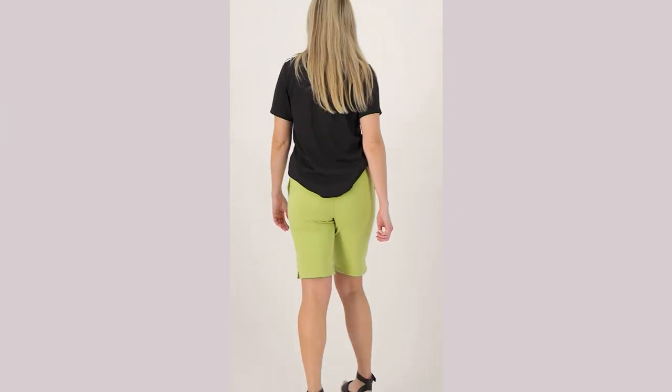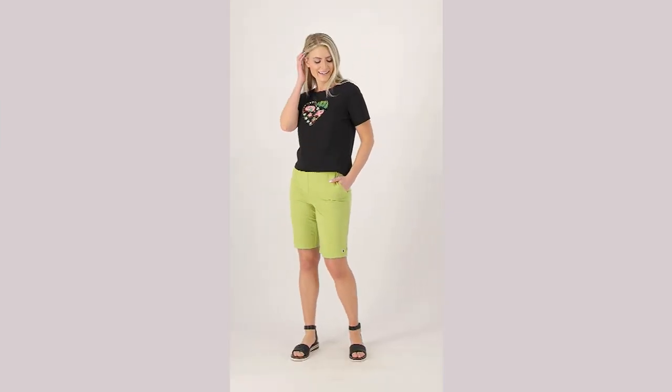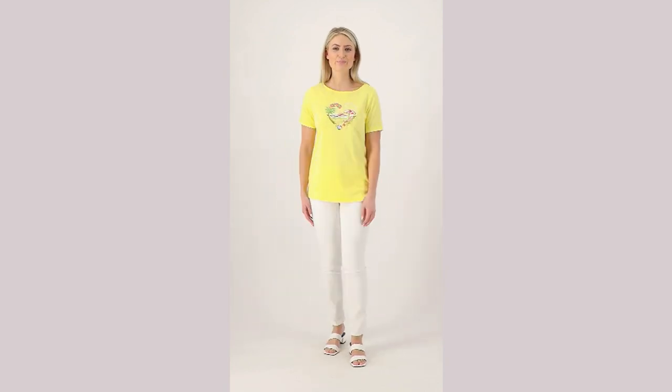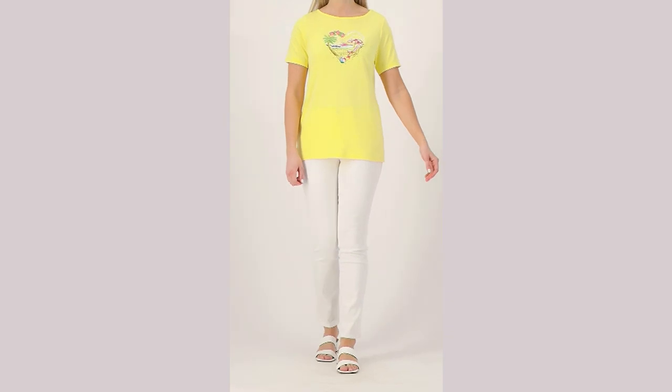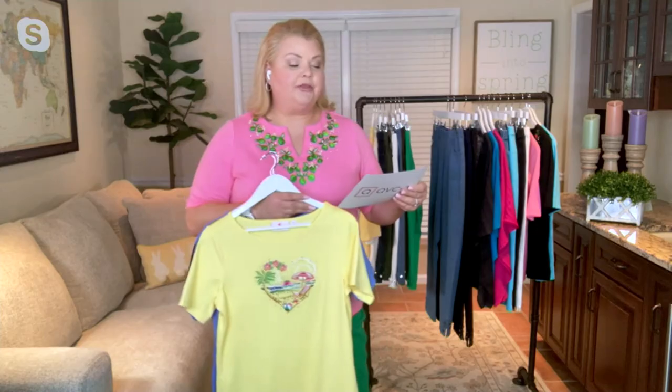Another brand new top that just debuted yesterday in our 2 a.m. show: 591-113, the Quacker Factory Heart Seam Boat Neck Short Sleeve Top. This is at a QVC price of $47.22, available on three Easy Pays of $15.74. Only order of the year.